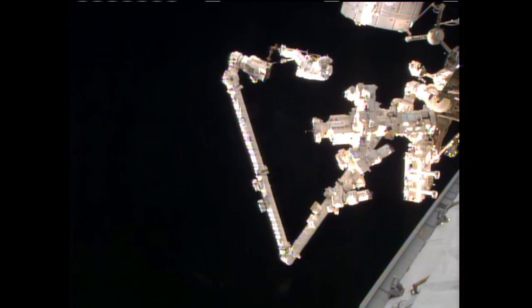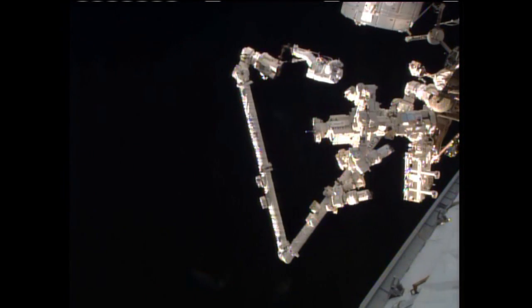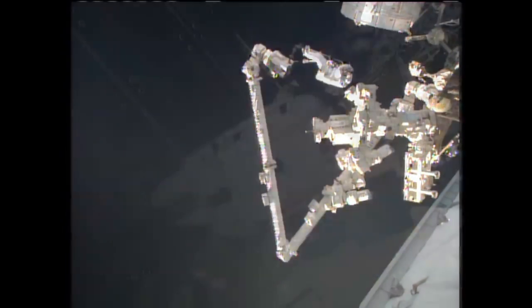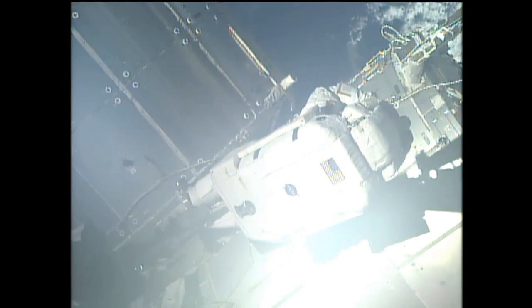Copy that. Say again the hooks you wanted me to — sorry, I wasn't quite with you. Okay, there's a large small RET and a PIP pin RET, you can pre-stage those on the crew lock bag.